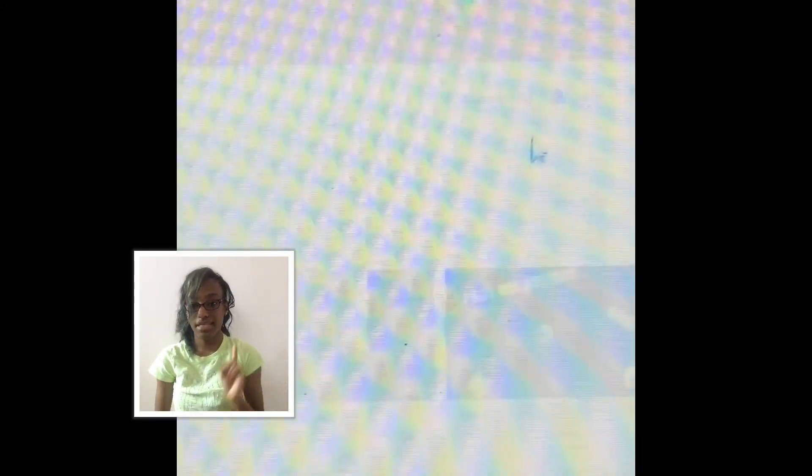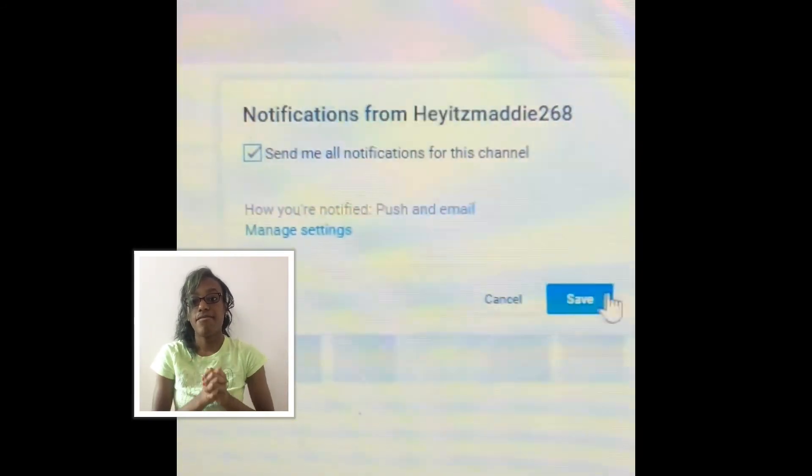Before we begin, don't forget to subscribe by hitting that button down below, give this video a big thumbs up, and also do not forget to click the button next to it so that you'll be notified every single time when I upload a new video.